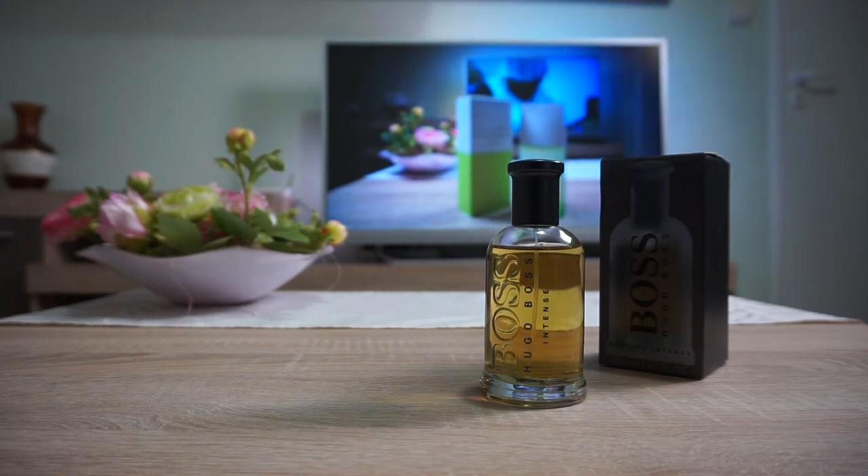Hello my friends, welcome to another video. This time around I'm going to tell you about this new fragrance that I bought recently, about one month ago. This is, as you can see, Hugo Boss Boss Bottled Intense Eau de Parfum. You already know the original Hugo Boss, so let's not waste any time — this is right now considered to be the best Hugo Boss fragrance.